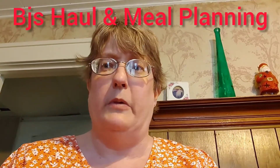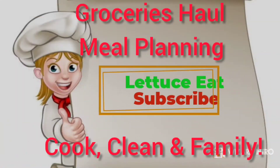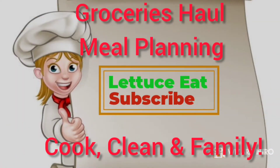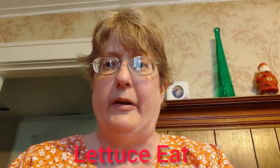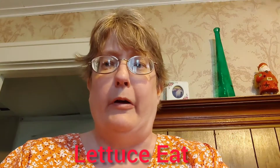What's new from Lettuce Eat? A BJ's Grocery Haul with some menu planning. Stay tuned! Thank you for stopping by my channel. I'm Suzanne Ridgway with Lettuce Eat. I have a large BJ's haul for you.